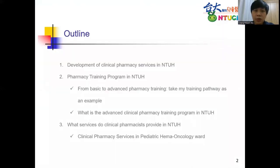This is my outline. Today I would like to talk about the development of our services, and it's a long and challenging journey — it takes over two decades to have today's services. I would like to share our training program and the clinical service we provide. Pharmacists in our hospital get their basic training program first, and if they want to be in clinical pharmacy, they could receive the advanced training program. I will take my experience as an example, and in the last part, I will talk about what services we provide in our hospital, especially my services.